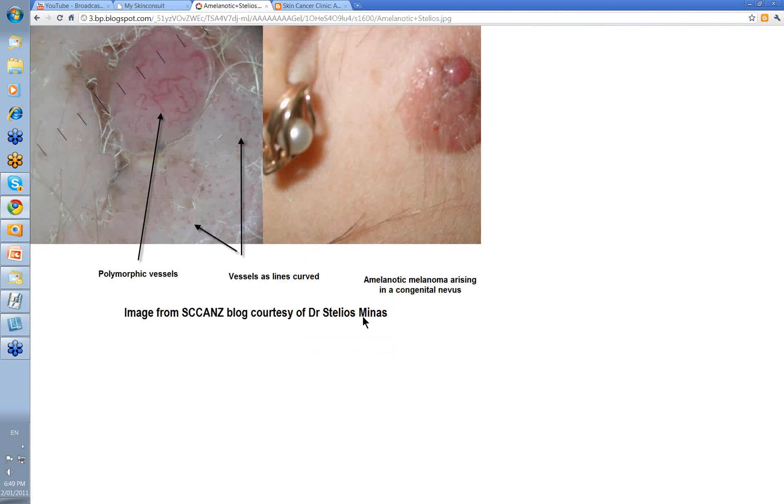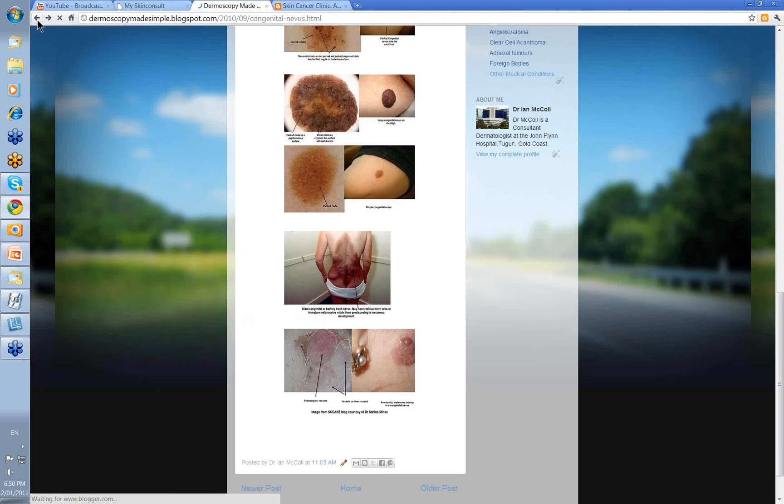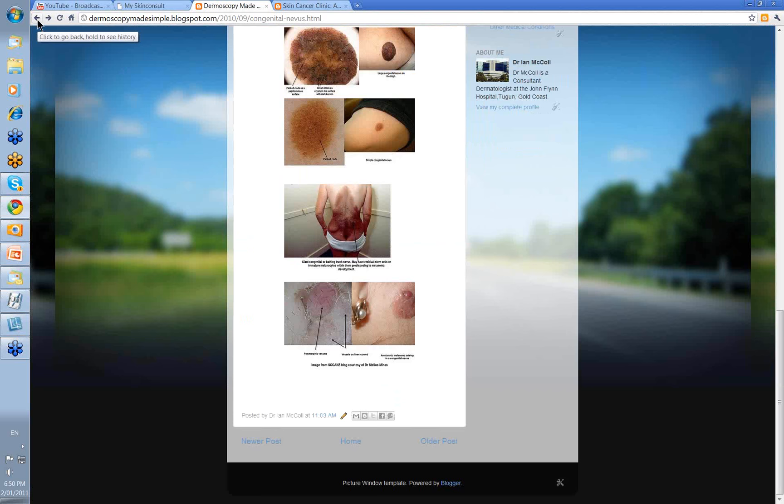Although melanoma is more likely to develop in large congenital nevi, here's an image showing a pinkish congenital nevus in which a pink nodule developed. The dermoscopy shows polymorphic vessels and the curved vessels of the surrounding congenital nevus, with a melanoma — the pink nodule — developing within it. So you can get melanoma developing within small congenital nevi as well, although it is very rare.